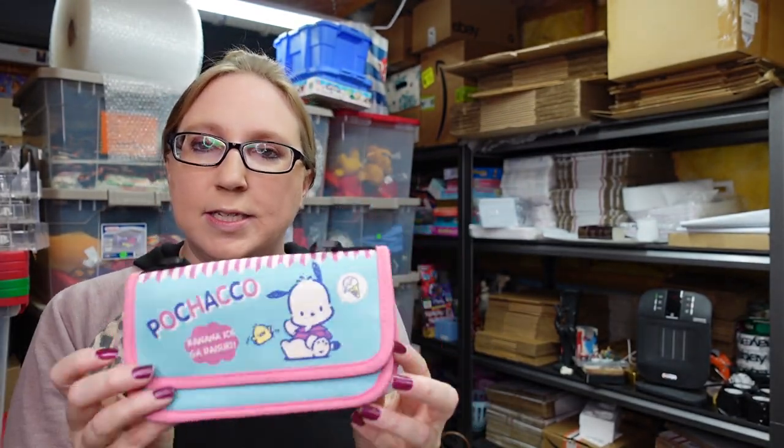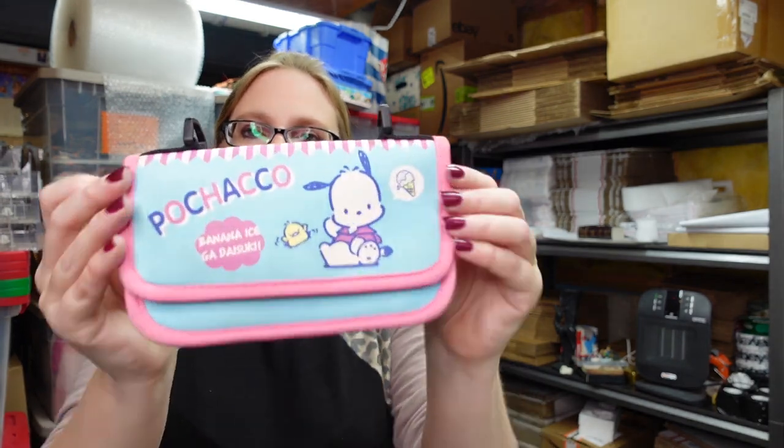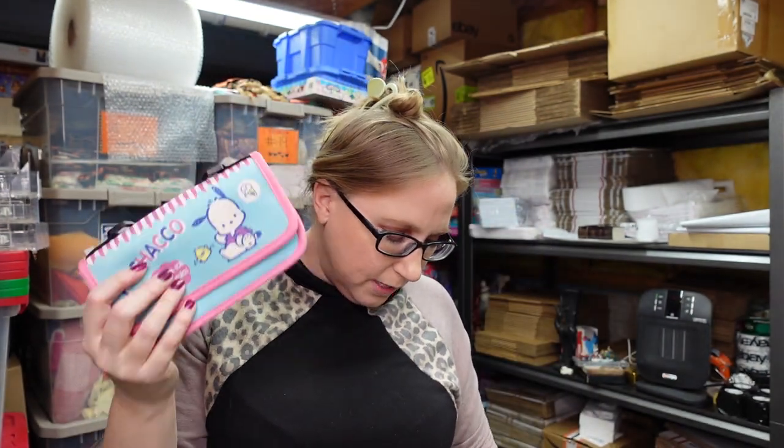This also came from the rummage sale. It's a Sanrio Pochacco little bag. I thought it was vintage at first because I rarely come across Sanrio items while I'm out and about. But since there are so many subscription boxes now that cater to kawaii-themed things, like Yumi Twins box, it may not be. Regardless, I picked it up. It would have had straps to carry it as a bag, but the strap wasn't with it, so it would be used as a wallet or clutch. I have it listed as a buy it now for $12.99.